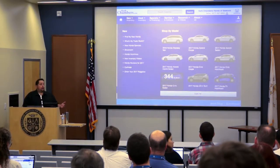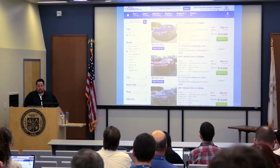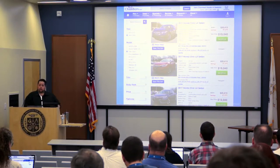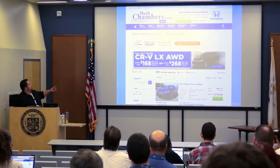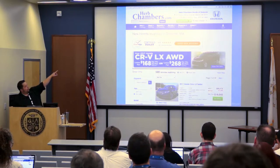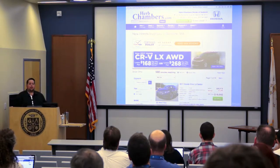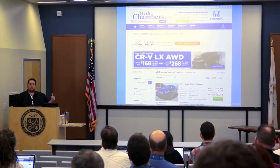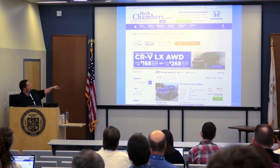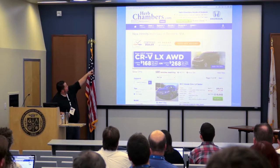It wasn't too bad — I clicked on the model, found their Civics, and jumped into their inventory. What I wanted to point out that they do really well is if you notice at the top of the site, the URL actually carries the thing that you are searching for throughout your experience on the site. Once you start making decisions about what you're looking for, those URL parameters actually get stuck to everything that you start clicking through. So you can customize each additional page. For example, it says right up there: model equals Civic.